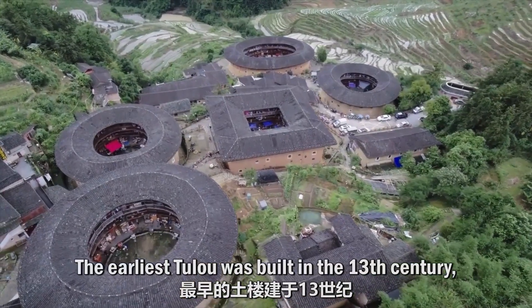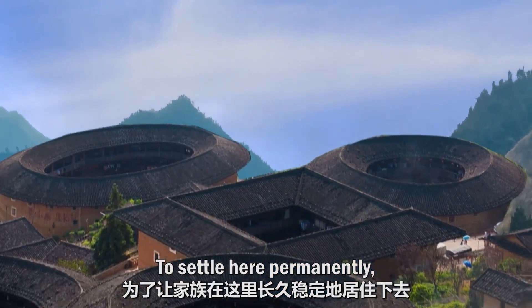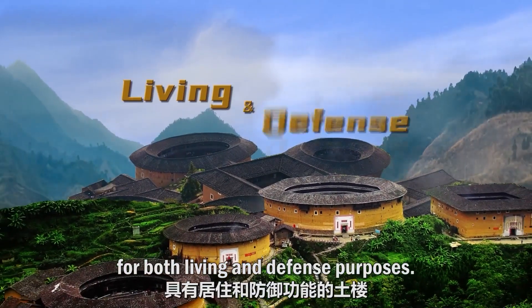The earliest tulou was built in the 13th century, when the Hakka people moved to Fujian during the war. To settle here permanently, the Hakka people built the tulou based on the local geographical environment, for both living and defense purposes.